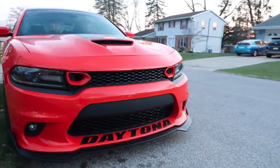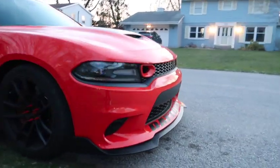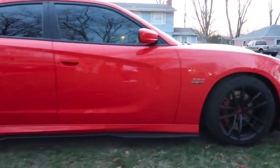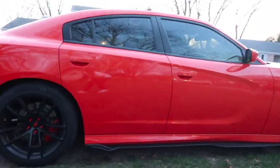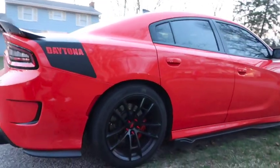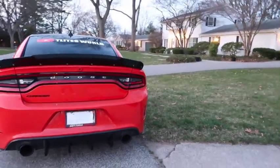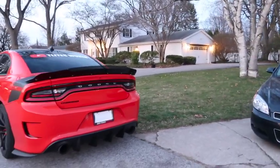After owning this hellcat, the scat pack was definitely a more efficient car. Right off the bat, the gas mileage is somewhat different — you get more value out of the gas mileage with the scat pack.